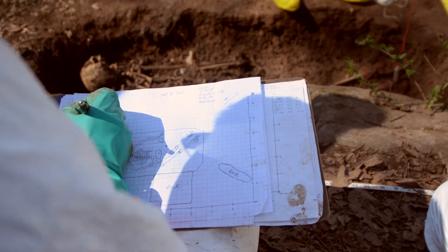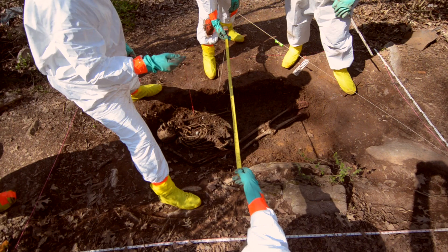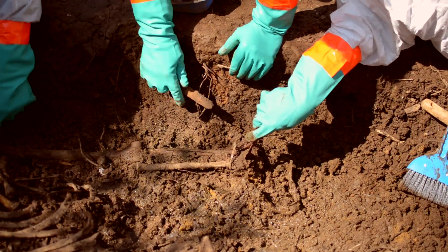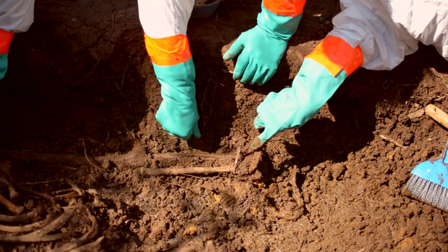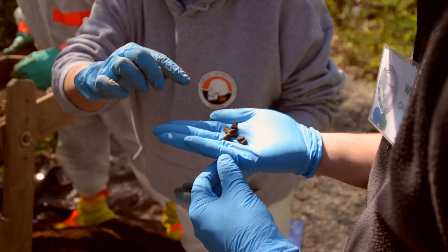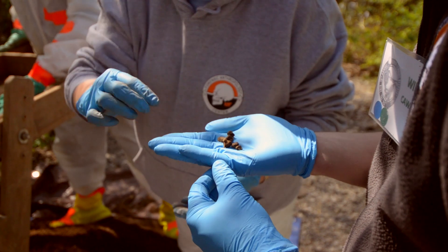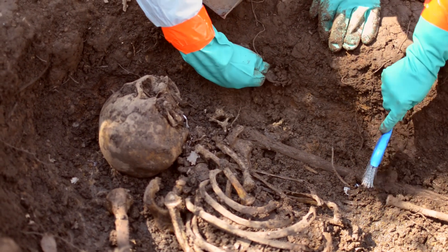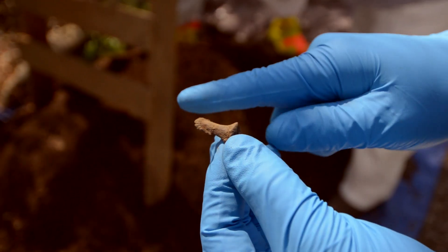Once the remains have been mapped, photographed, inventoried and removed, the agents will then essentially scrape the bottom of the grave and go down another 20 centimeters or so. The reason for that is that sometimes bones, other physical evidence — especially bullets — might get pushed down into the floor of the grave. So we always want to go underneath that floor and make sure the entire area is clear of evidence. And that's the last step.